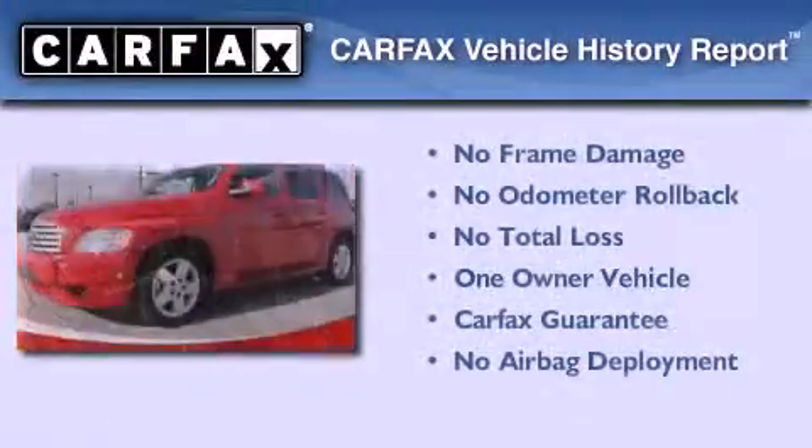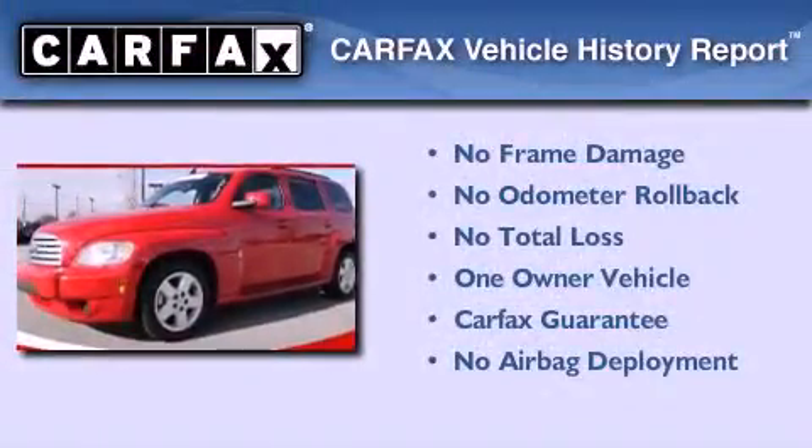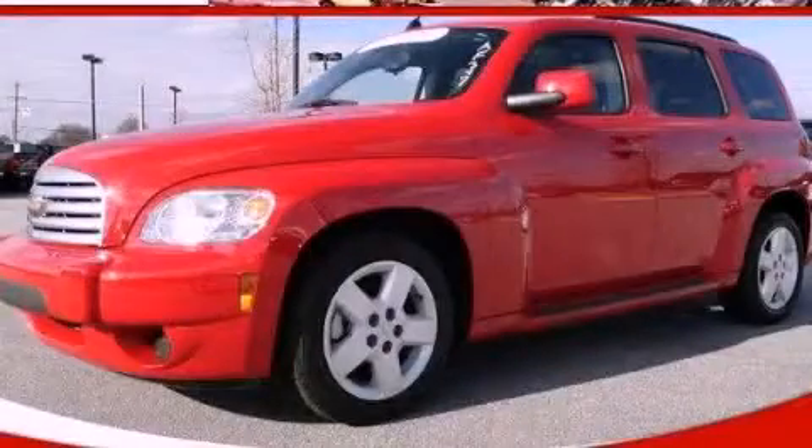This Chevrolet has had only one owner, and it qualifies for the Carfax buyback guarantee. Please call us today for more information on this great vehicle.